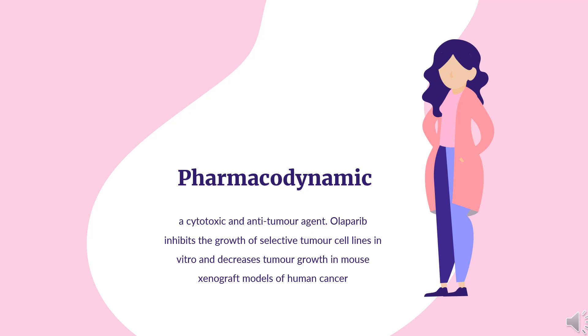Pharmacodynamics: Oliparib is a cytotoxic and anti-tumor agent. Oliparib inhibits the growth of selective tumor cell lines in vitro and decreases tumor growth in mouse xenograft models of human cancer, both as monotherapy or following platinum-based chemotherapy. The drug exerts anti-tumor effects in cell lines and mouse tumor models with deficiencies in BRCA1-2, ATM, or other genes involved in the homologous recombination repair (HRR) of DNA damage, and correlated with platinum response.